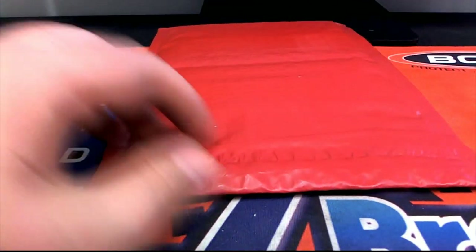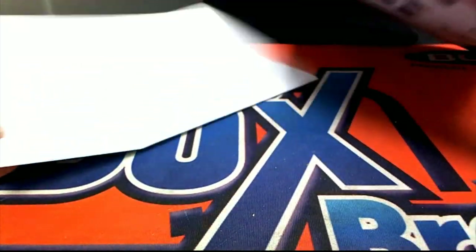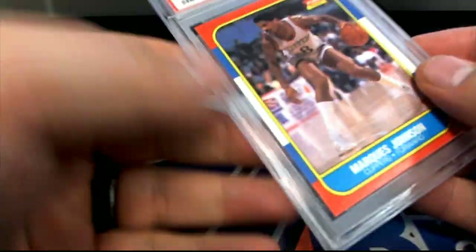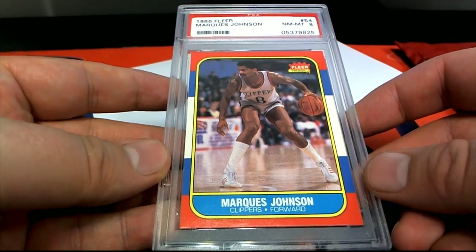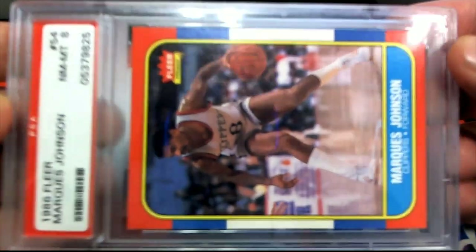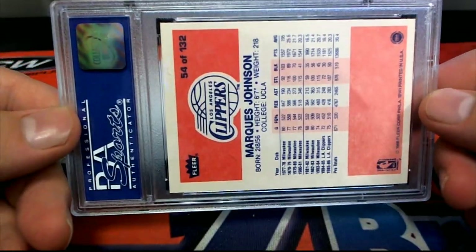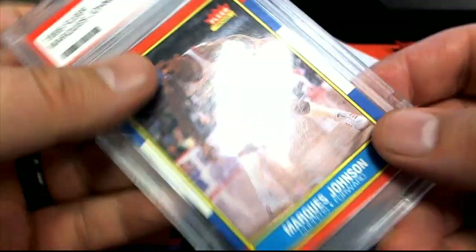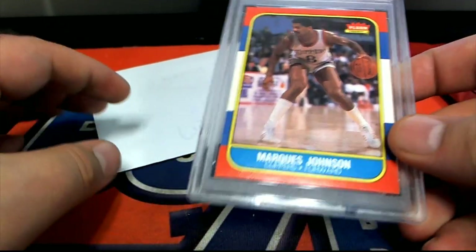Ticket alert — we do have a ticket alert. Marquise Johnson, near mint eight, 86 Fleer — very good. Letter J, that is Kevin G, Kevin G of the G Click. Marquise Johnson, Old School Clippers.